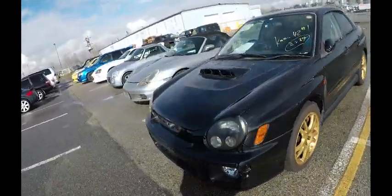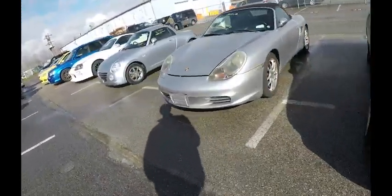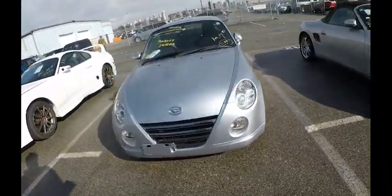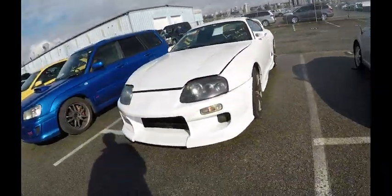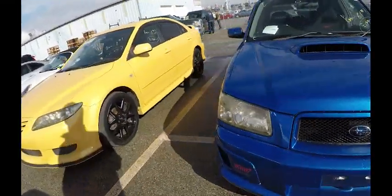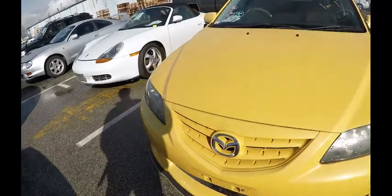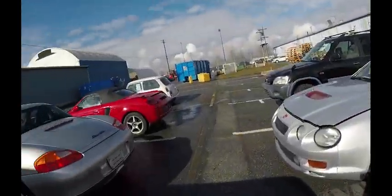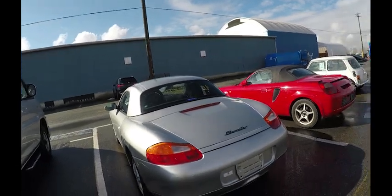More cars over here — the Coupe, Supra, Blue STI, Forester. Yeah, lots of cars here.